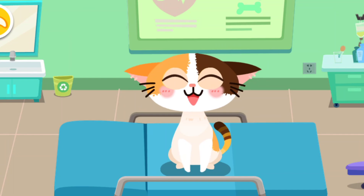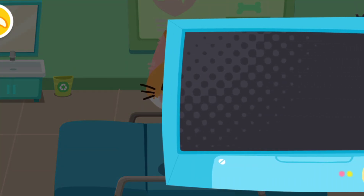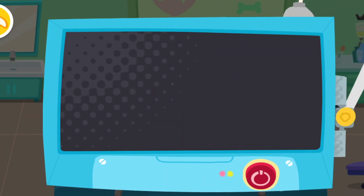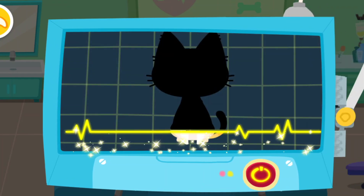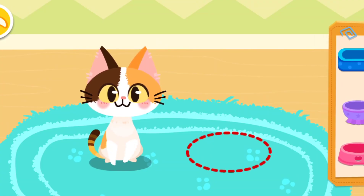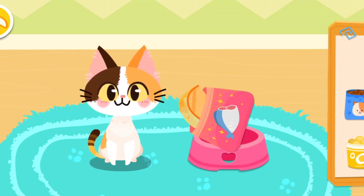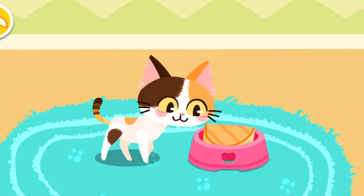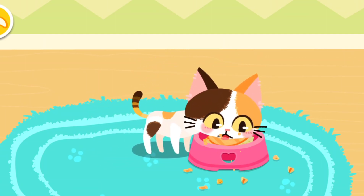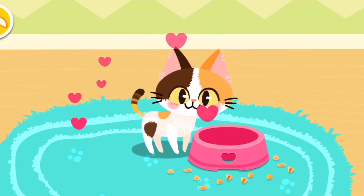Look, the kitten is feeling much better now. The examination is complete — it's totally healthy now. Let's feed it. Wonderful! It's ready for adoption.